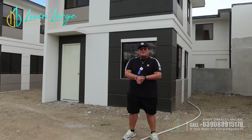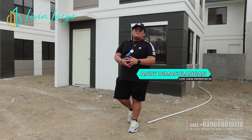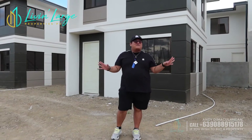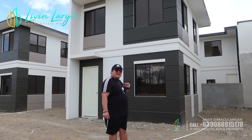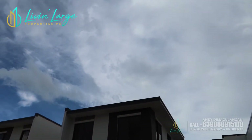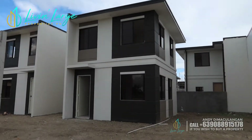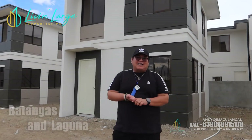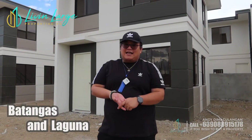Hello, mga aspiring homeowners! This is Andy Di Makulangan and welcome to Live in Large Properties Philippines. Andito tayo ngayon sa Cabuyo, Laguna. Kung nakikita nyo itong nasa likod ko na house, ipapakita ko to sa inyo dahil itong house na ito is ino-offer namin sa iba't-ibang locations — usually in Batangas, some parts in Laguna.